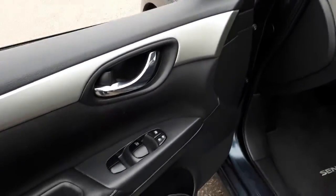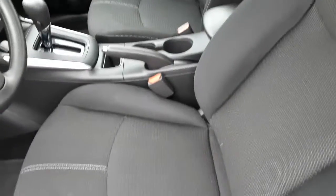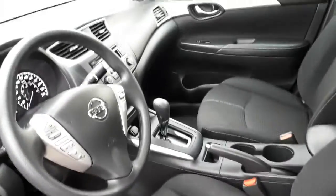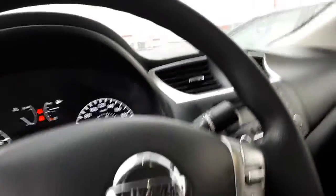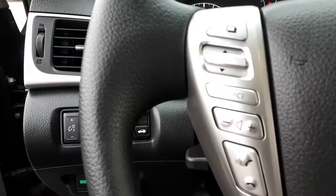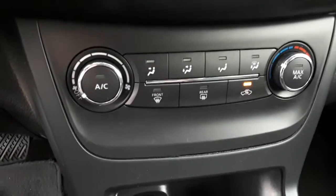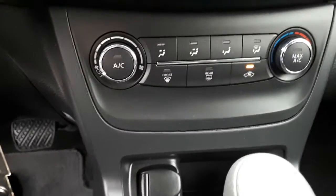Some of the features you have is power windows, power locks, air tilt and cruise, beautiful seats with no rips or tears. On the inside you've got your Bluetooth, radio controls, and computer control on one side of the steering wheel, and on the other side you have your cruise control. Your radio controls are there, and down here you've got all your heating and vent.